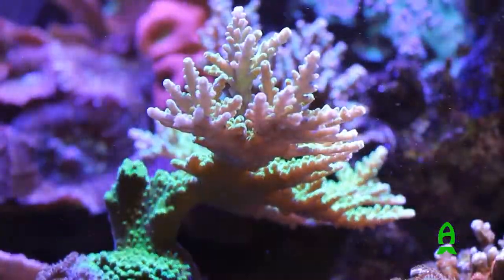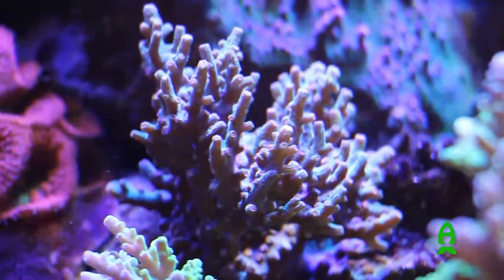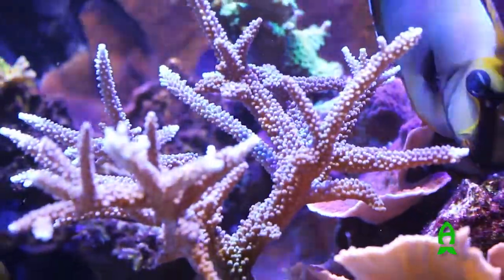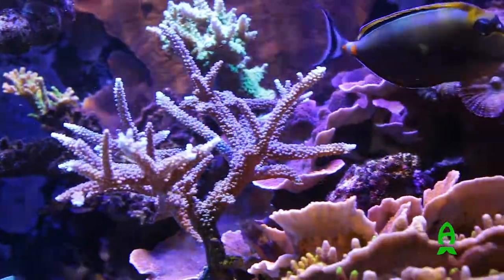The majority of these corals are a few years old. I don't buy colonies — 98% of them are just frags that I grew out, so a lot of them have been here a long time.